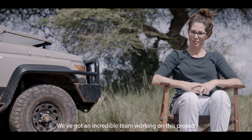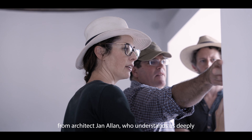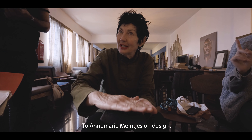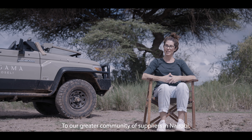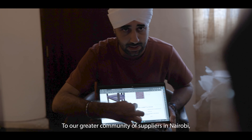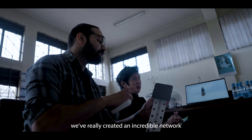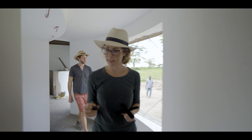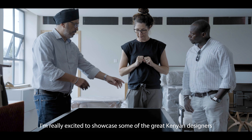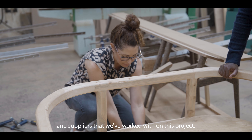We've got an incredible team working on this project: from our architect Jan Allan, who understands us deeply and knows exactly how we think, to Annemarie Meinjtes on design, who's always on point when it comes to the look, to our greater community of suppliers in Nairobi — Praab Singh, Pritpilchana — we've really created an incredible network of people who understand Angama. I'm really excited to showcase some of the great Kenyan designers and suppliers that we've worked with on this project.